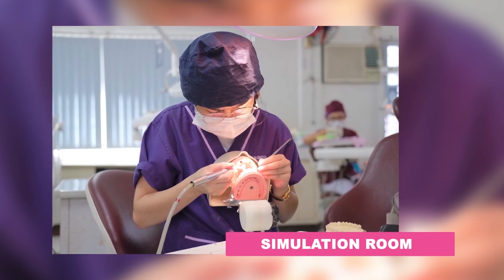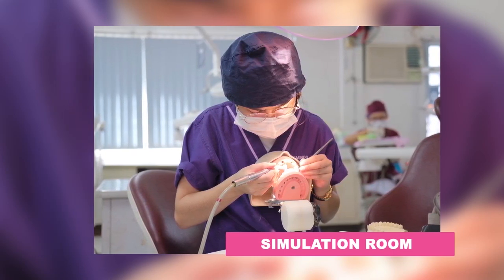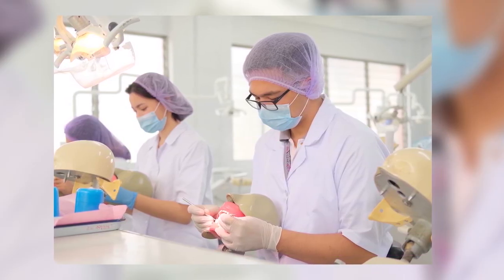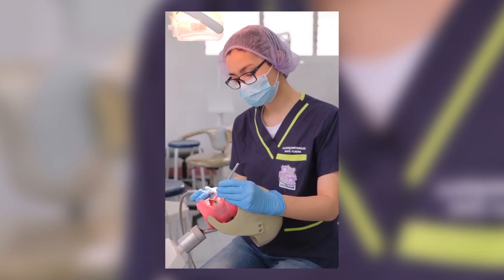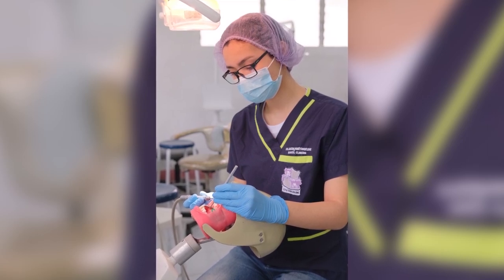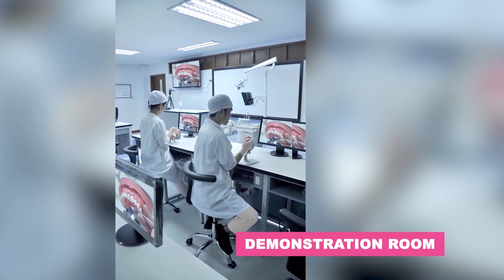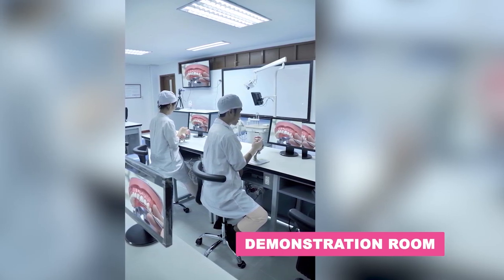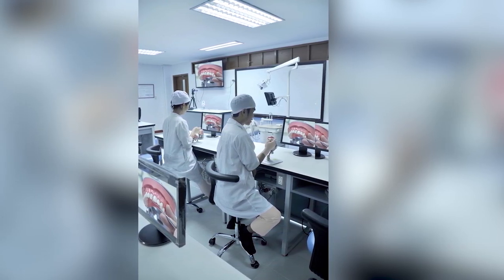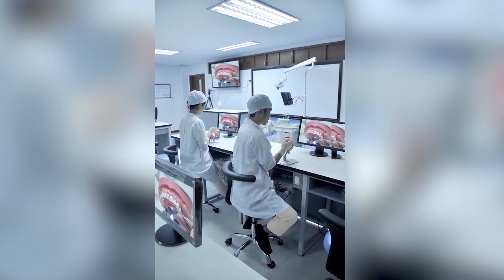The Simulation Room is a place for our dentistry students where they can work with lifelike prosthetic models while applying the collaborative learning approach. Moreover, we also have the Demonstration Room, where students are exposed to work with prosthetic models and are given an actual view of what their professor is doing via individual flat screens located on each student's work area.